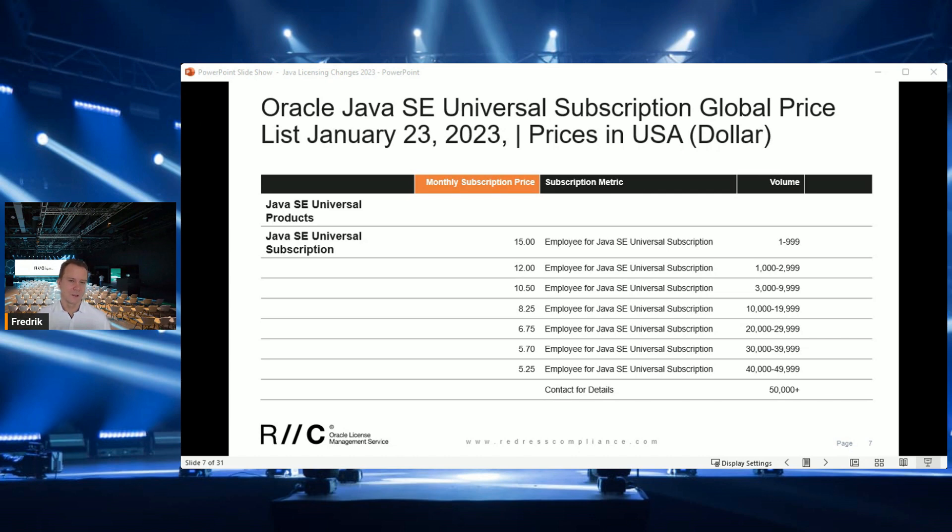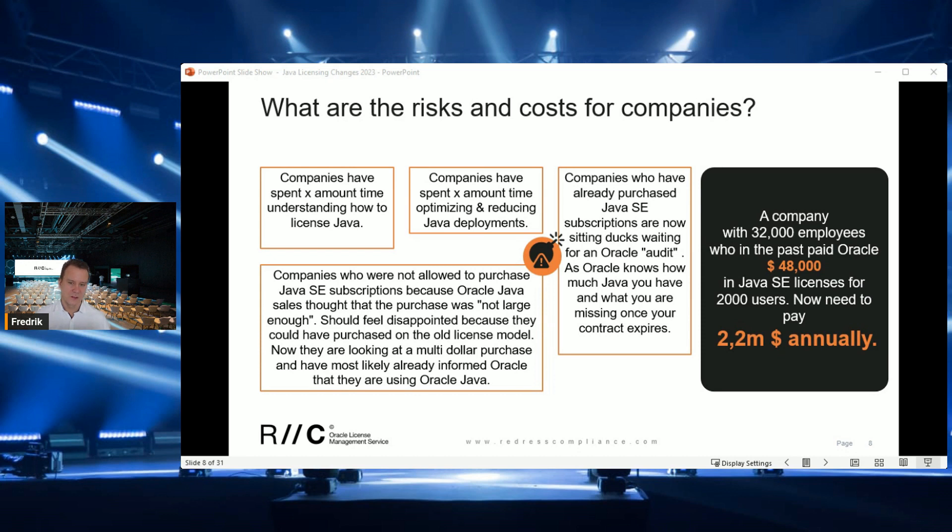What are the risks and costs for companies because of this Oracle licensing change? The change is frustrating because companies just spent three years learning how to license Java, what required a license, and coming up with a Java licensing strategy. There have been several changes: one in 2019, another in 2021, and now another one in 2023.